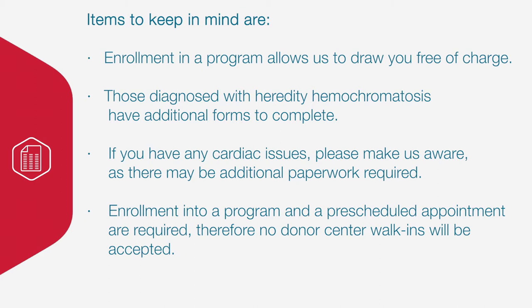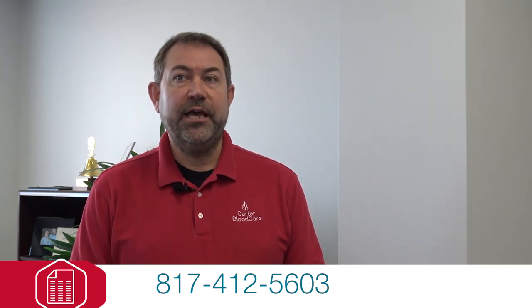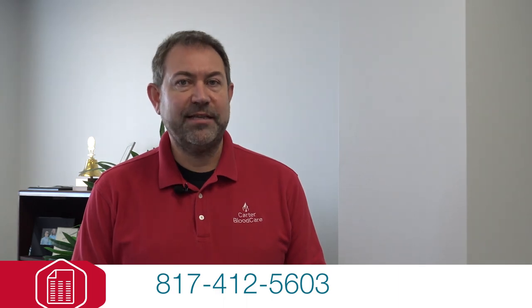Enrollment into a program and a pre-scheduled appointment are required. Therefore, no donor center walk-ins will be accepted. Please contact the Donor Notification Department at 817-412-5603 if you have any questions or to begin the program enrollment process.